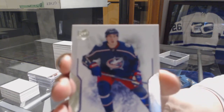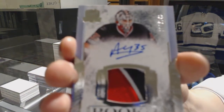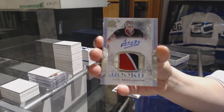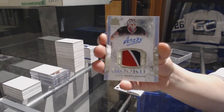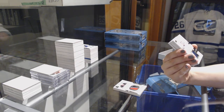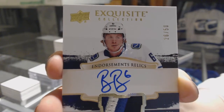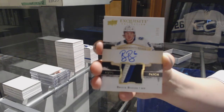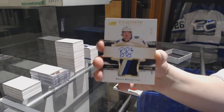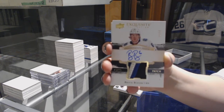We've got number 249 for the Blue Jackets, Zach Wierenski. Number 249, three-color rookie patch auto for the Carolina Hurricanes, Alex Niedeljowicz. And there it is — number 250, Exquisite Endorsement Relics Patch Auto for the Vancouver Canucks, Brock Besser. There you go, sir. We turned this night around for you. That is amazing. And called shot.